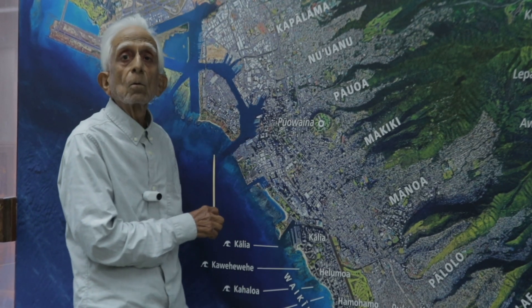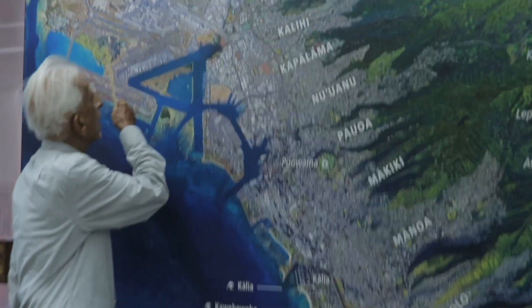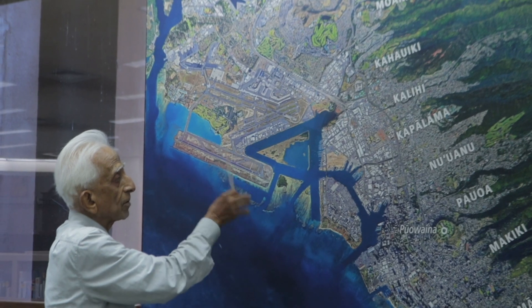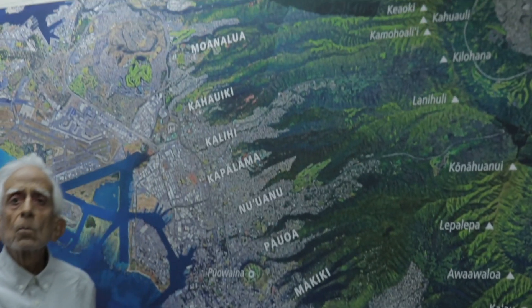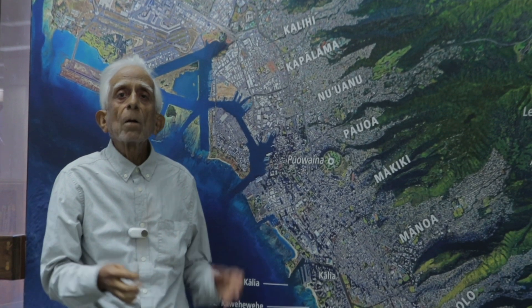The island of Oahu's nickname is the Gathering Place. This island is composed of two volcanic ranges. The older one is the Wainai range, which is the outer focus of this map. The other is the Kola range that comes from Waimanalo and goes all the way to Haleiwa. These two volcanic ranges formed the island around two million years ago.